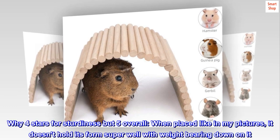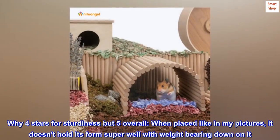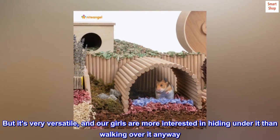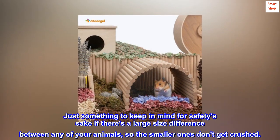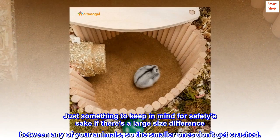Why four stars for sturdiness but five overall? When placed as shown in the pictures, it doesn't hold its form super well with weight bearing down on it. But it's very versatile, and our girls are more interested in hiding under it than walking over it anyway. Just something to keep in mind for safety's sake if there's a large size difference between any of your animals, so the smaller ones don't get crushed.